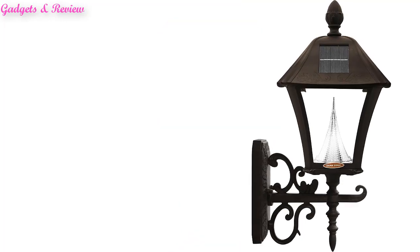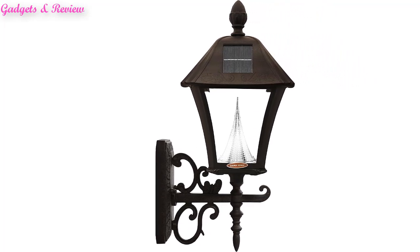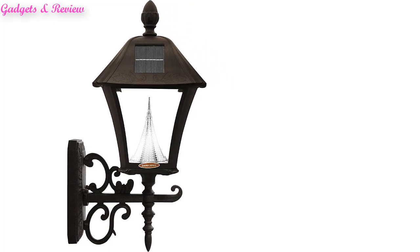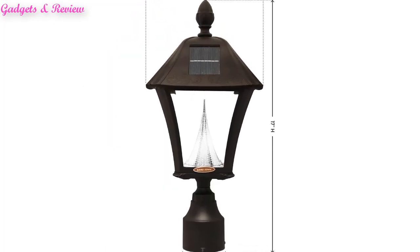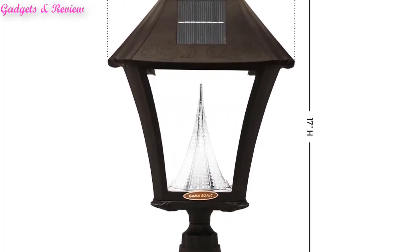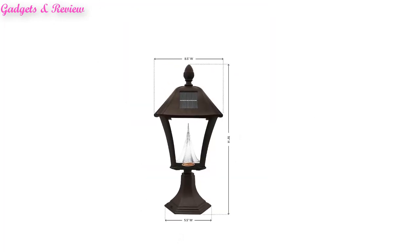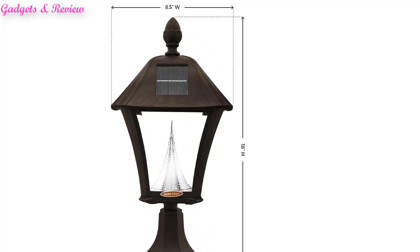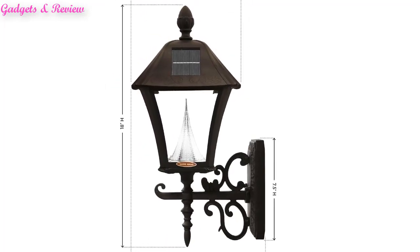Three mounting options: this versatile solar landscaping light comes with the ability to mount the unit as an outdoor wall sconce, on flat surfaces such as pillars or columns, or at the top of a 3-inch outside diameter lamp post (post not included). It also offers Dual Light Color Temperatures — choose between bright white or warm white LEDs with just a flip of a switch. The solar outdoor light will automatically turn on at dusk and off at dawn.